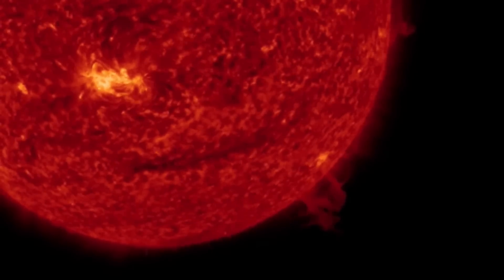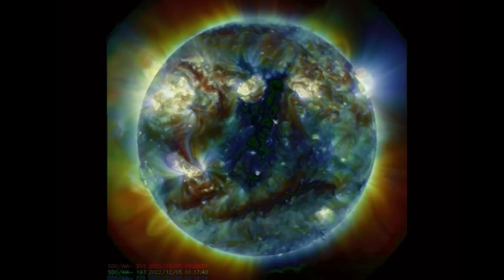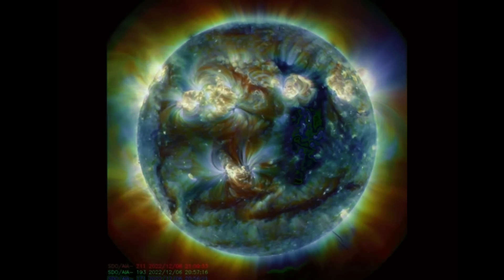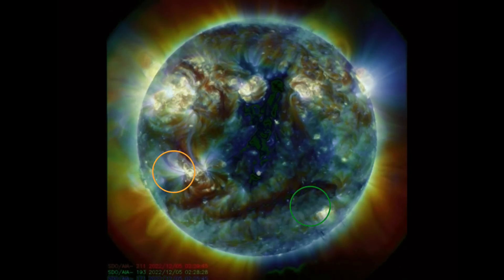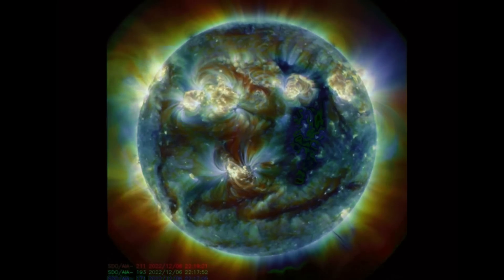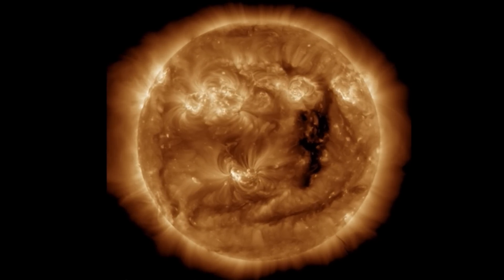Having a closer look at that plasma — it is probably standing 20 Earths tall. In multi-spectrum we're able to see coronal holes, bright sunspot regions, and plasma filaments — one heading in behind those sunspot regions and one stretched across the southern hemisphere.